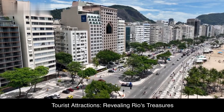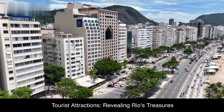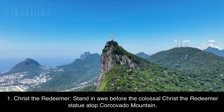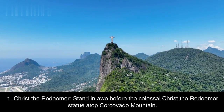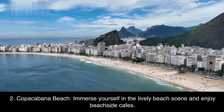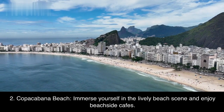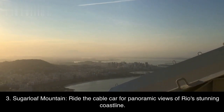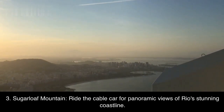Tourist attractions: Revealing Rio's treasures. First, Christ the Redeemer — stand in awe before the colossal Christ the Redeemer statue atop Corcovado Mountain. Second, Copacabana Beach — immerse yourself in the lively beach scene and enjoy beachside cafes. Third, Sugarloaf Mountain — ride the cable car for panoramic views of Rio's stunning coastline.